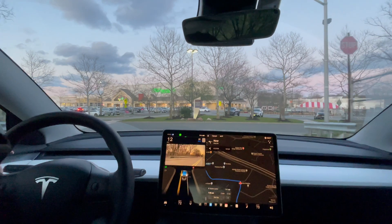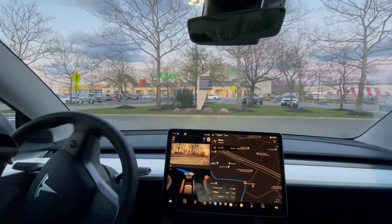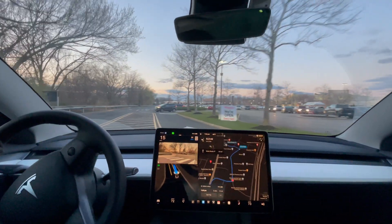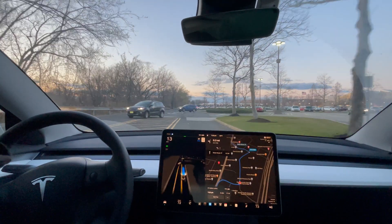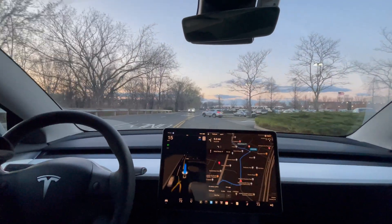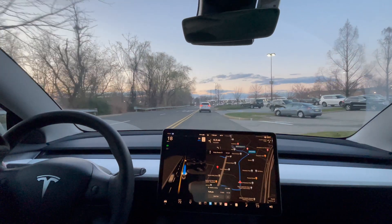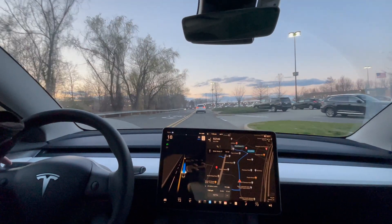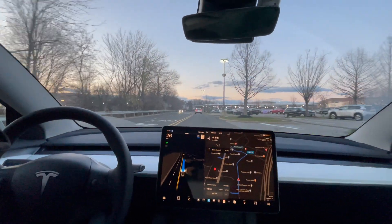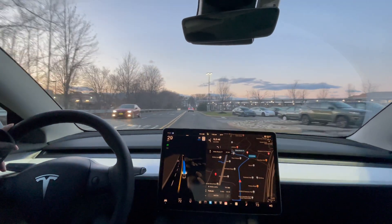Stop sign right here. Let's see how long it will take for this car to make a left turn. It's a little slow — I did push it a little bit because there's a car right behind me and I didn't want to slow anyone down. It slowed down for those cars to make that left turn and it's waiting for this car to pull out. A little slow, but the speed limit here is 15.